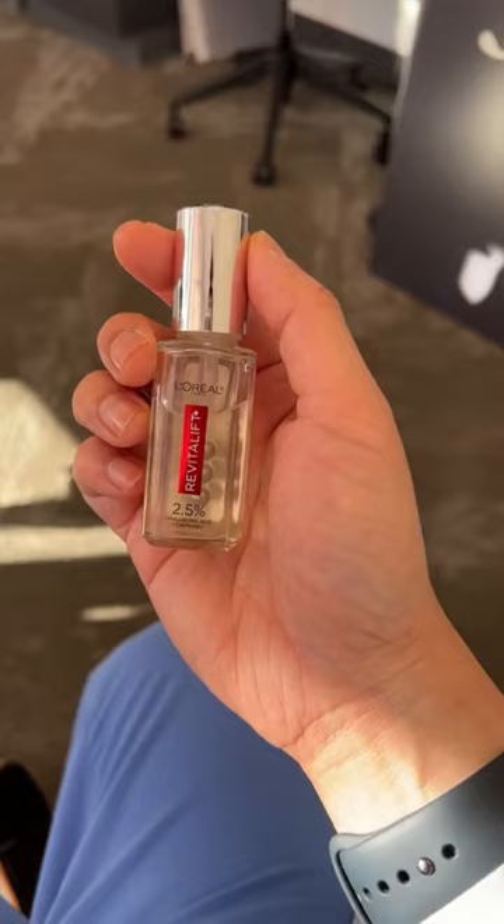I prefer products with caffeine, like the Inkey List, or this one is L'Oreal. Keep this in the fridge so when you take it out, it's nice and cool. Then use the cold applicator to move the fluid away while using the caffeine to help with puffiness.